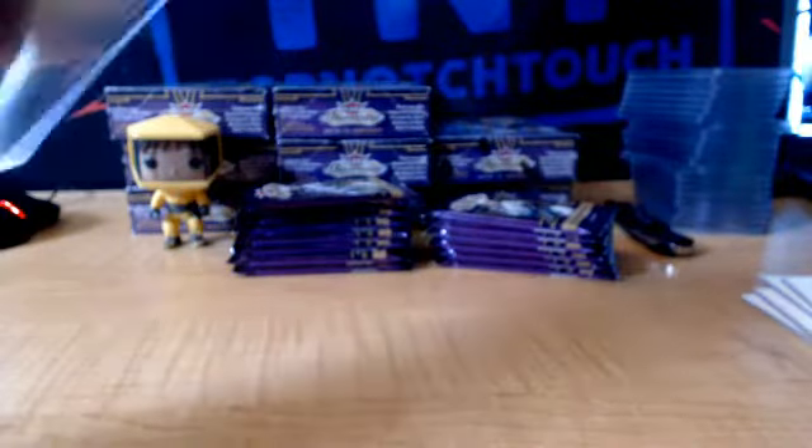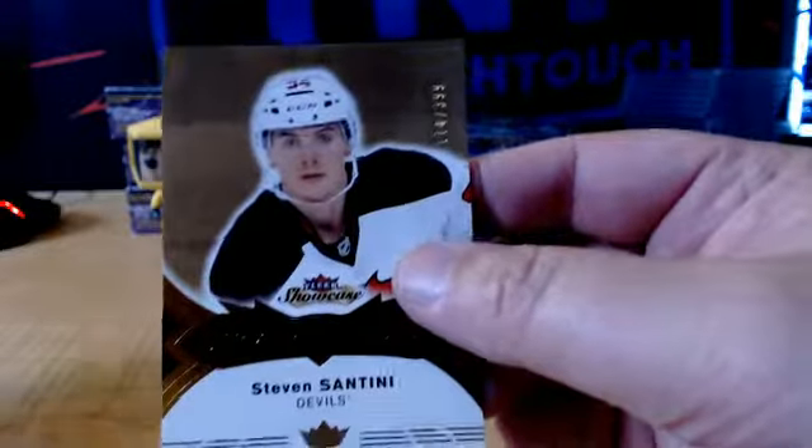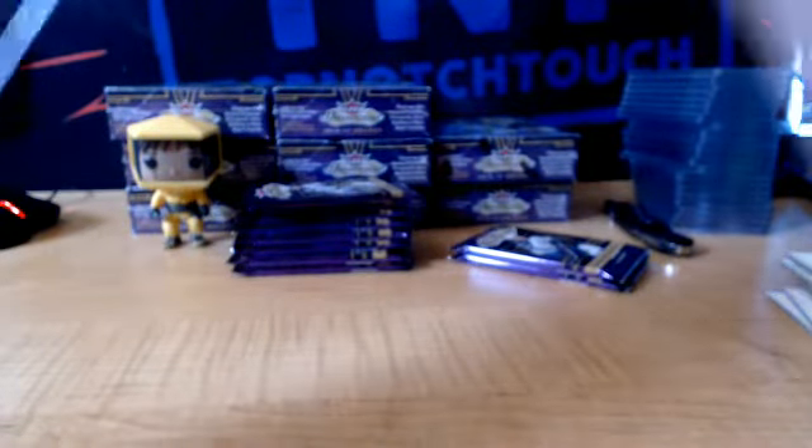We got Auston Matthews rookie, Toronto. Hot Prospects from the Bronx — Steven Santini. Number to $3.99 on Santini. Him and Joey Blandisi from the Bronx as well — Zach Werenski. We got Blake Wheeler Reglo. We got a rookie Flair Ultra $5.99, William Nylander. For the Leafs.